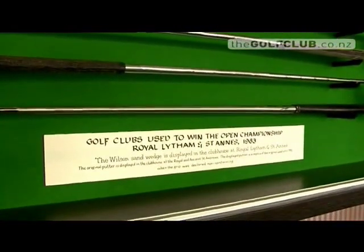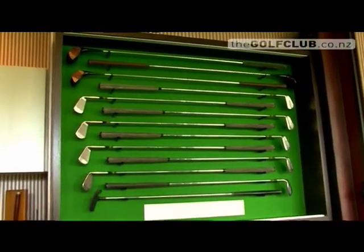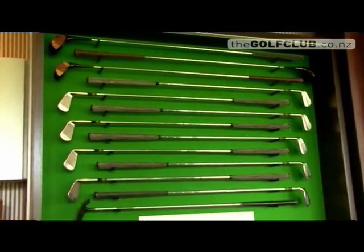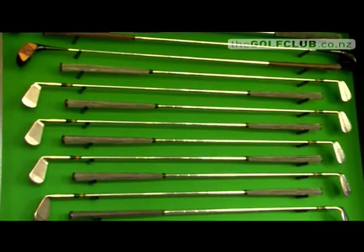It's great to have them on display in a glass case. They've been sitting in a cupboard out on the farm, and now people can come and see what did the trick. But there are only 12 out of the 14 clubs here.